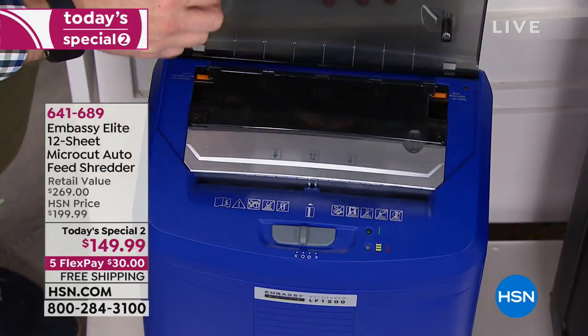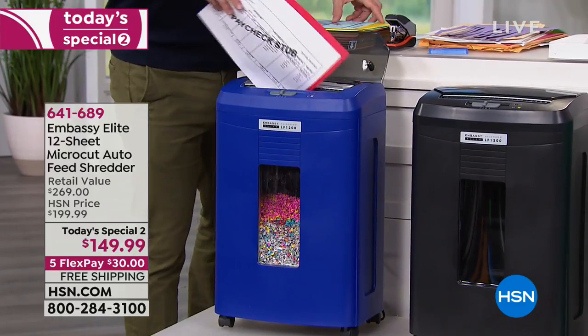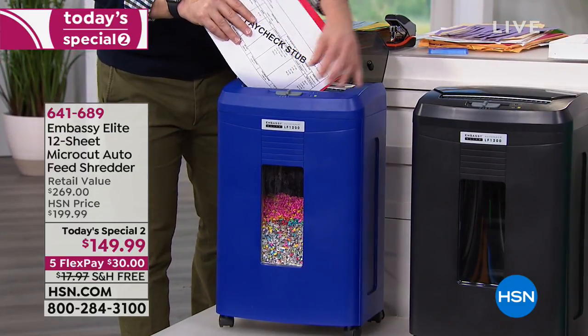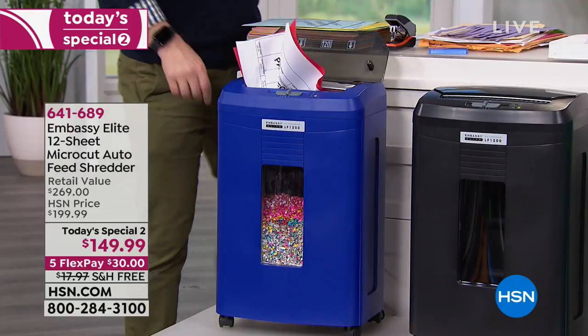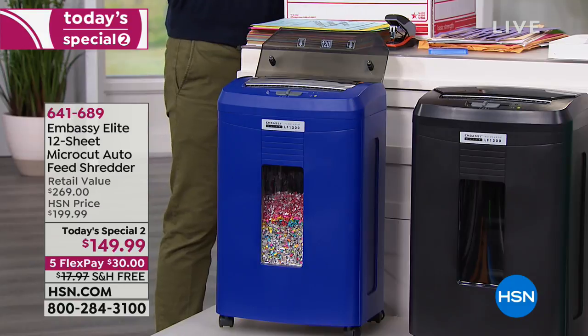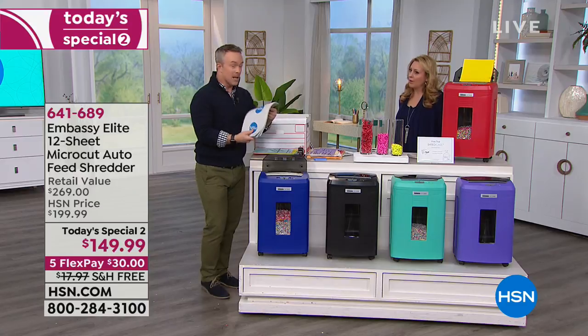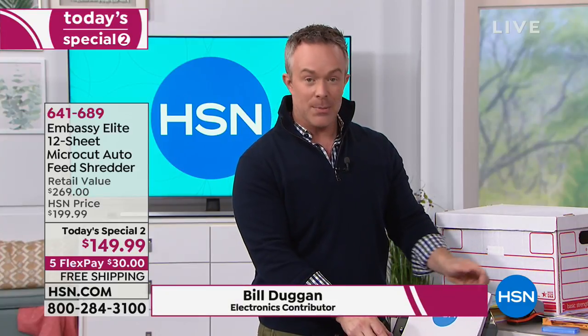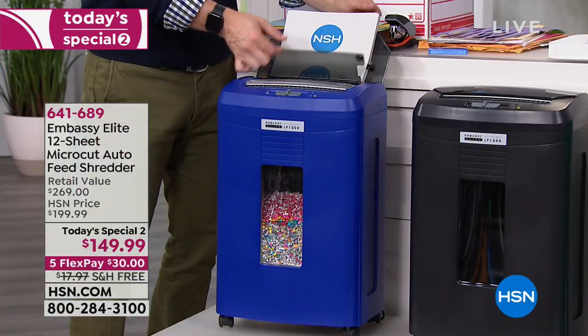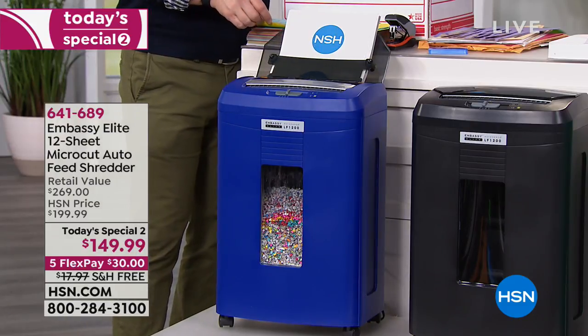What really sets this apart is the auto feeding. You have a tray just like on your printer or fax machine — you can auto-load it. Why is this important? We don't all shred one page at a time — we have stacks, boxes, and files to get through. You can take 120 pages, go to your shredder, set them in the auto dock feeder at the top, and it just starts to go. There's a gate you can lock into place — it automatically shreds.